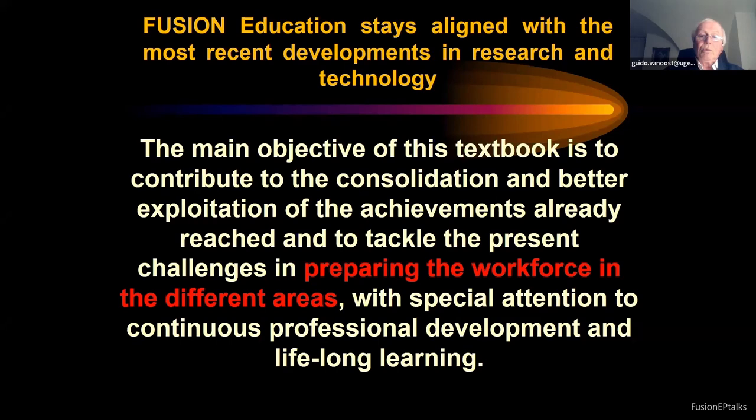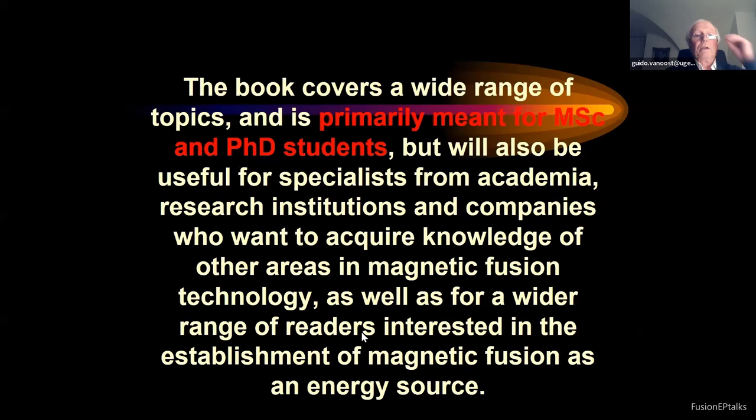Conclusions: the main objective of this textbook is to contribute to the consolidation and better exploitation of the achievements already reached, and to tackle the present challenges in preparing the workforce in different areas with special attention to continuous professional development and lifelong learning. The book covers a wide range of topics and is primarily meant for master and PhD students, but will also be useful for specialists from academia, research institutions, and companies who want to acquire knowledge of other areas in magnetic fusion technology. Thank you for your attention.